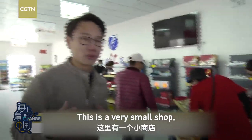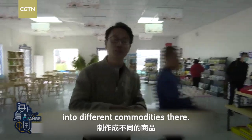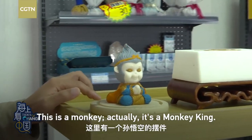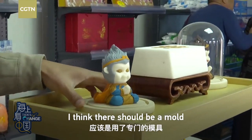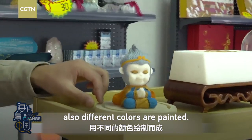This is a very small shop just to showcase how salt is transformed into different qualities. And this is a monkey — actually, it's a Monkey King. I'm so impressed that salt can be made into this shape. I think there should be a mold involved in the making of it, and also different colors are added.